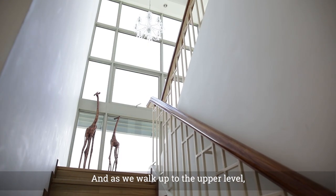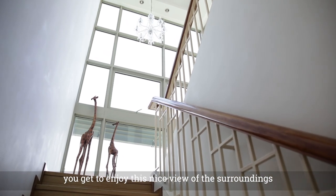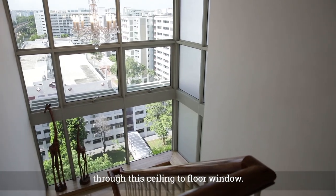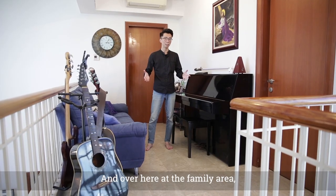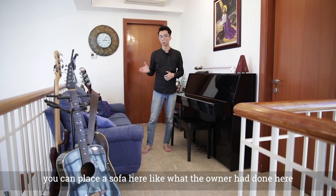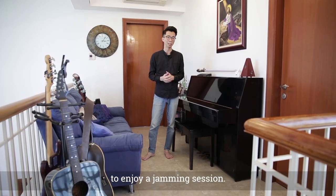As we walk up to the upper level, you get to enjoy a nice view of the surroundings through this ceiling-to-floor window. It also allows a good amount of sunlight into the unit. Over here at the family area, you can place a sofa — like what the owner has done here — to enjoy a relaxing session.